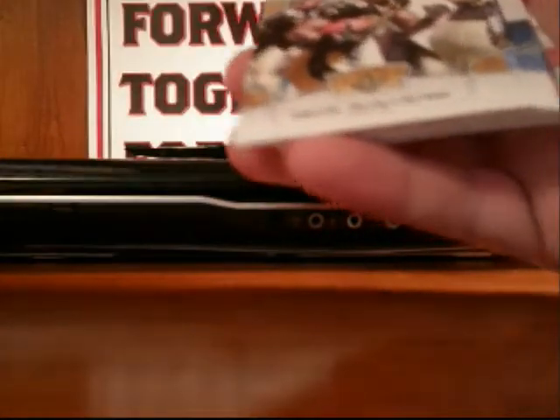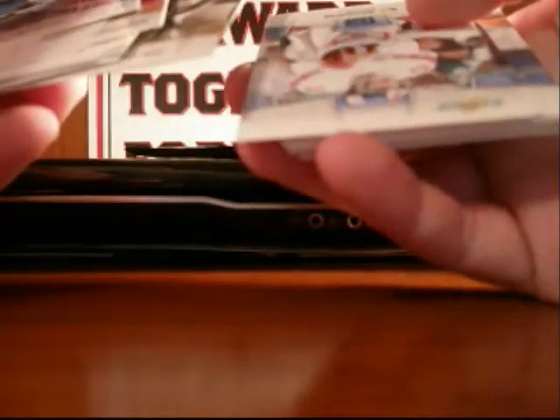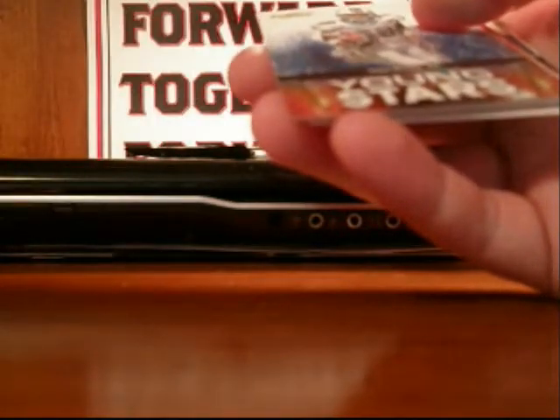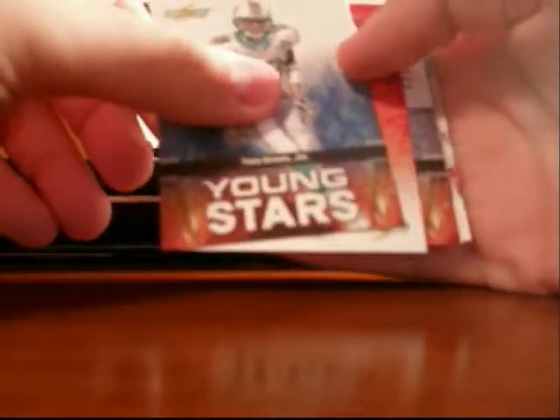Wow, these are like the exact same cards I got in my first jumbo Score, like in the same order. Wow, that is pretty bad collation. That was rough, that was ridiculous. I got like all the exact same cards as my first pack. That's kind of stupid.